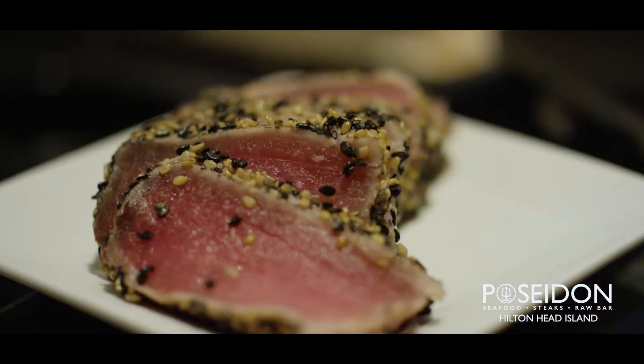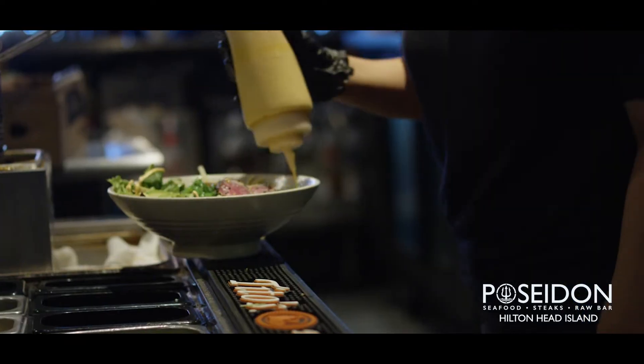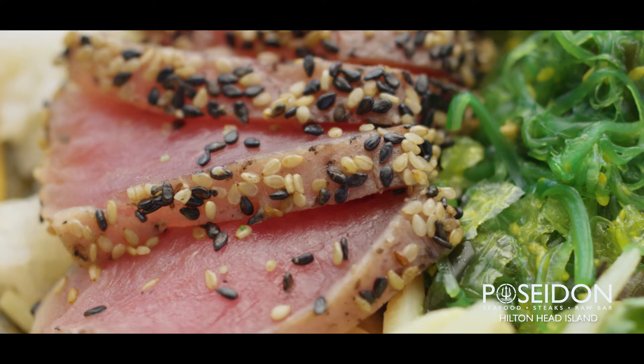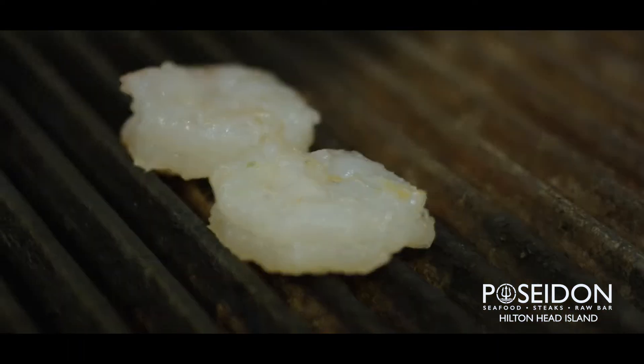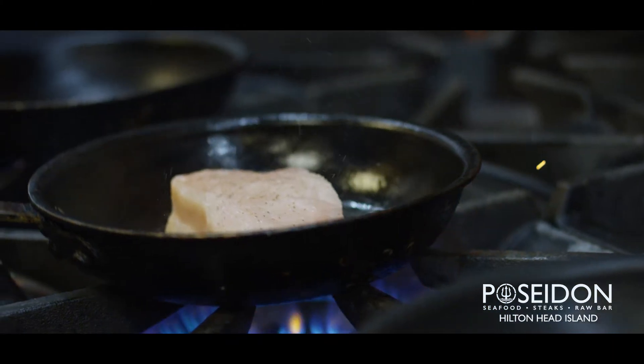We source the best ingredients we can find. We search for the best tuna, which is big eye tuna coming out of Hawaii, getting overnighted to us seven days a week. We have fishermen that go out and fish for us, getting local shrimp, grouper, mahi-mahi, trigger fish, triple tail. The list goes on.